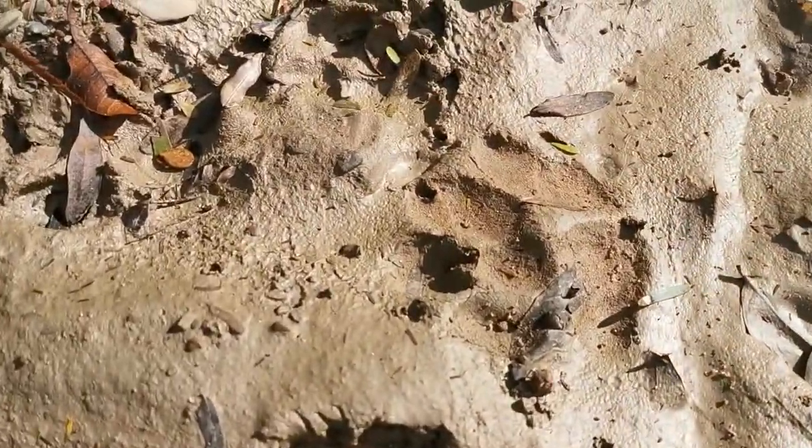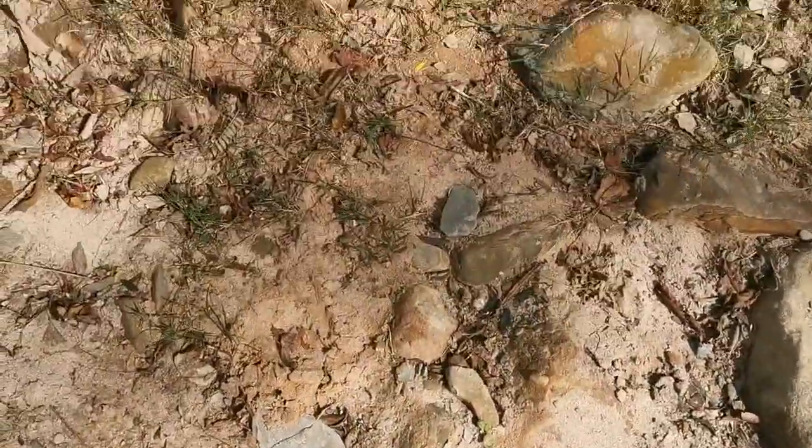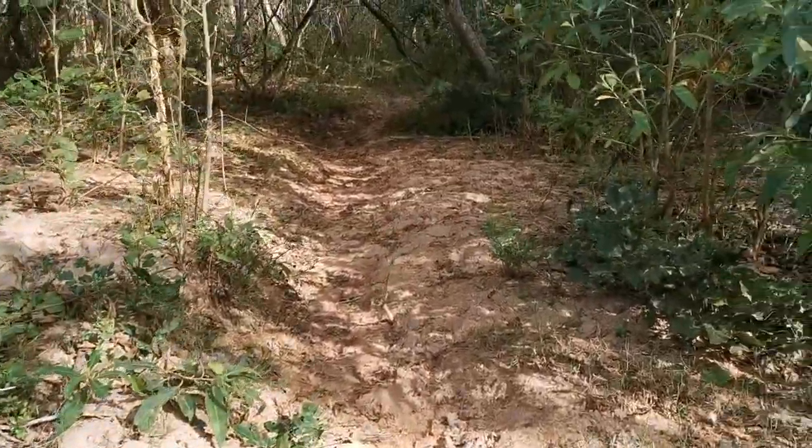Looks like it's an animal crossing — quite a few prints. Could be two jaguars. We'll keep on going.